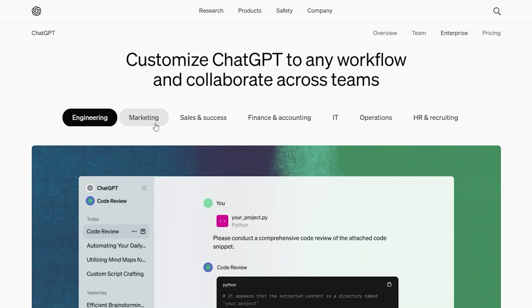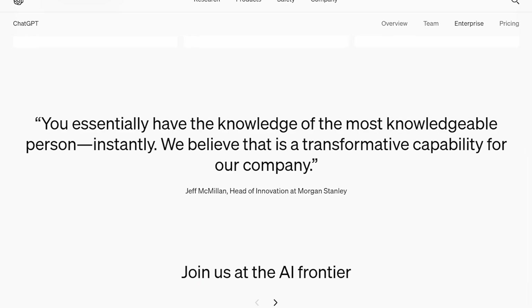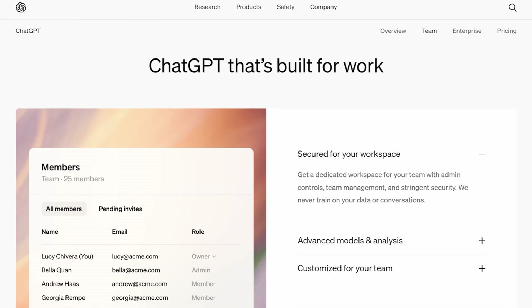ChatGPT has quickly become one of the most popular and talked about forms of generative AI, and for good reason. This thing is nuts. When it first came out back in 2022, it was good, but today it's insane and only getting stronger as we discover ever-increasing uses for it in our business and marketing campaigns.